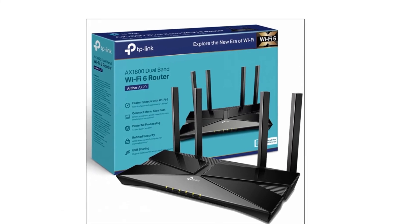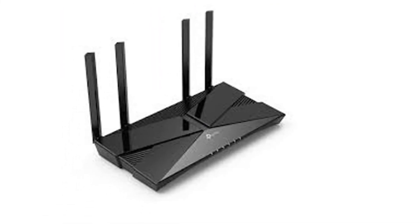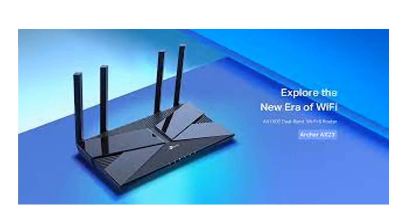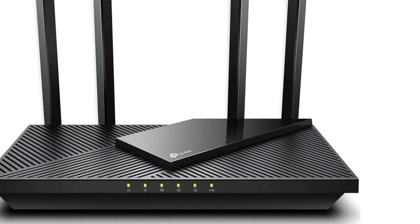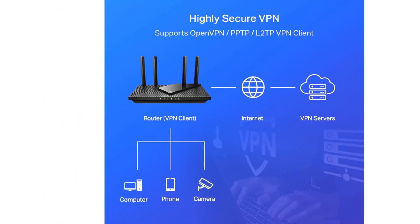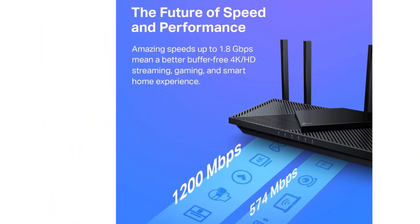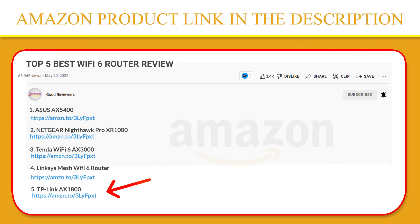Enjoy smoother and more stable streaming, gaming, downloading, and more with Wi-Fi speeds up to 1.8 Gbps. Wi-Fi 6 technology communicates more data to more devices simultaneously using revolutionary OFDMA technology. Achieve strong, reliable Wi-Fi coverage with the Archer AX1800 as it focuses signal strength to devices far away using beamforming technology, four high-gain antennas, and an advanced front-end module chipset. Please click the link in the video description for a better price and original product.